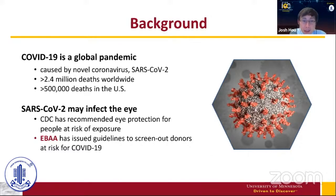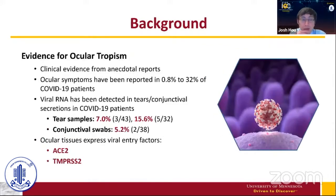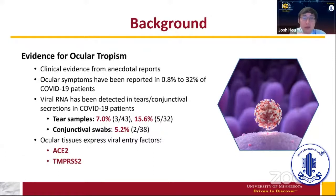SARS-CoV-2 can infect the eye, and so the CDC has recommended eye protection for people at risk for exposure. The EBA has issued guidelines to screen out donors at risk for COVID. This is based on anecdotal as well as clinical evidence that SARS-CoV-2 may infect the eye, and the evidence for ocular tropism ranged from anecdotal reports to other types of lab studies.